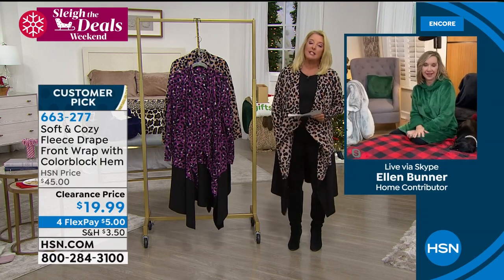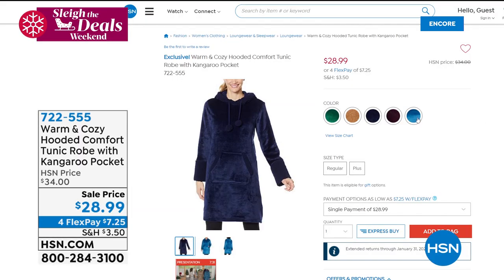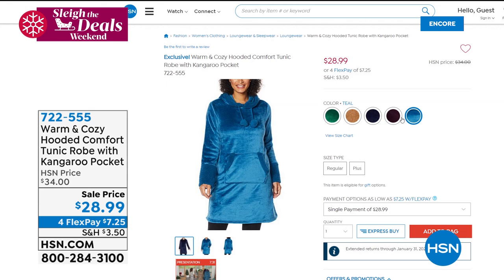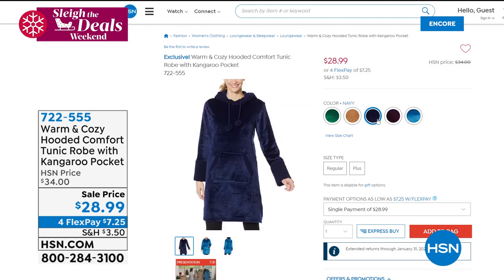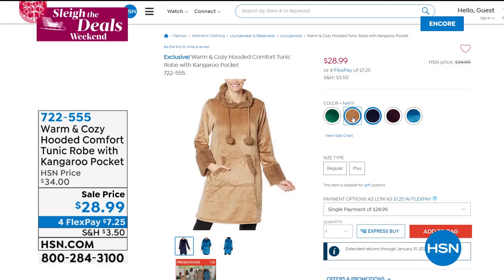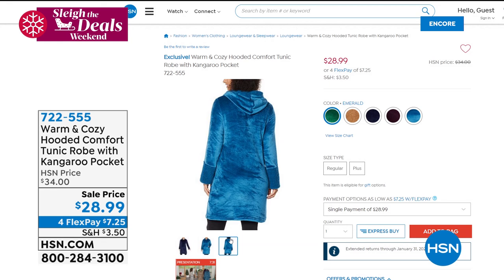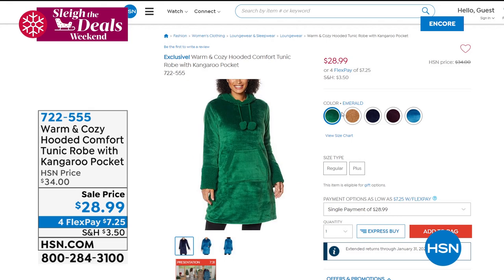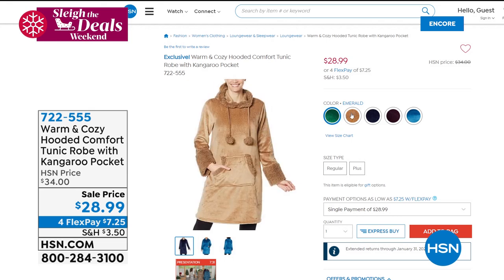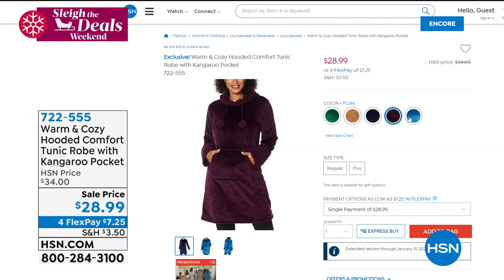Still to come — do you see that cute little thing Annette's wearing right now? This is on sale as well. This is our warm and cozy hooded comfort tunic robe with the little kangaroo pockets. It's kind of a little bit like a dress but still a little oversized. These come in solids. I think it would be really fun if you do the annual Christmas morning family picture — how cute would all the girls in your family look in that with some leggings on? That's coming up — it's only the second time we're airing it, at the lowest price we've ever done: $28.99.